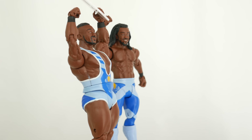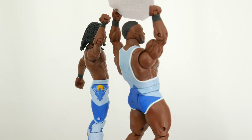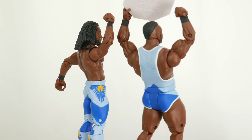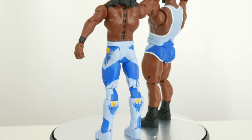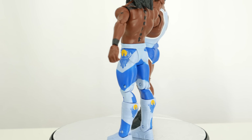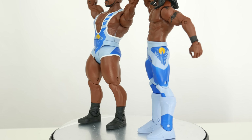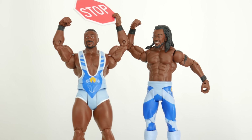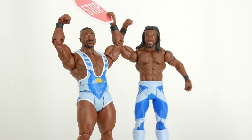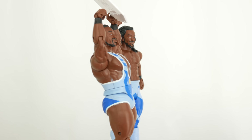I think they both have new faces and the rest is repainted. Kofi — I love his attire. It's great detail for just a battle pack, and this is the kind of detail I'd like to see on an Elite. I wonder if we will get a New Day Elite — something they didn't announce or show at Ringside Fest. Biggie comes with a new face. It's a bit too smiley; I think a better paint job could make this work because I definitely see him in the sculpt, but I think the paint lets us down.